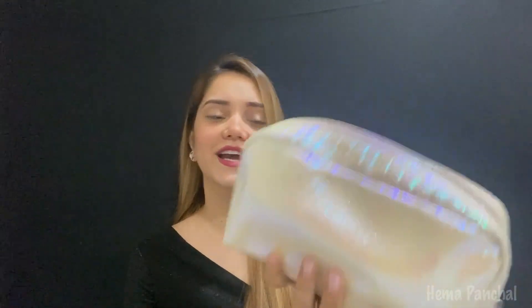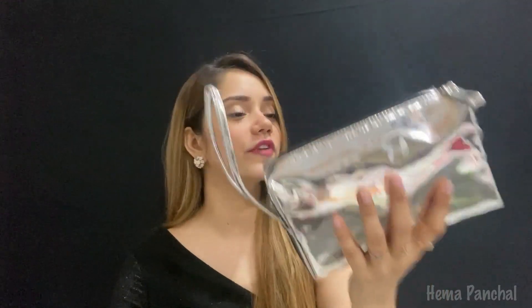I've kept everything in this cute pouch — I just love them, they come in very handy and they are travel friendly. You can get such pouches from H&M, I have a lot of them. Let me show you what I got — let me just open this.